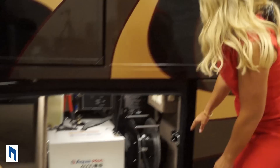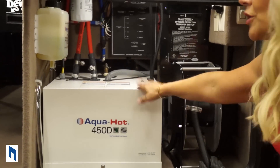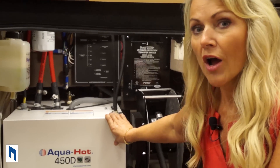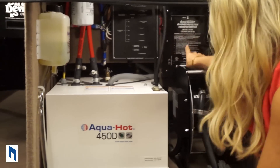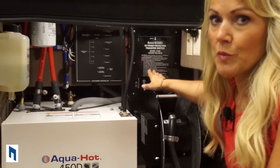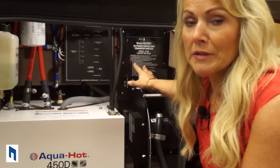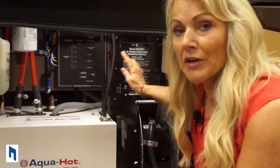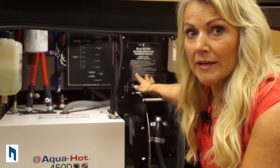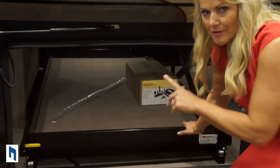Here we have the electrical reel for your 50-amp shore power cord, and your AquaHot system which provides heat for your furnace and on-demand hot water. Also — this is a huge feature — this is a surge guard RV power protection transfer switch. If you're in a campground and the polarity is off, this will protect your electrical system from frying. Here's your pass-through tray that you can access from either side of the coach.